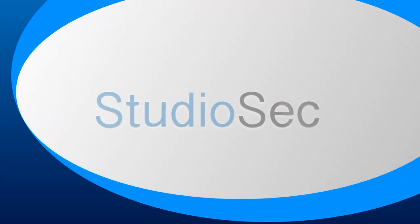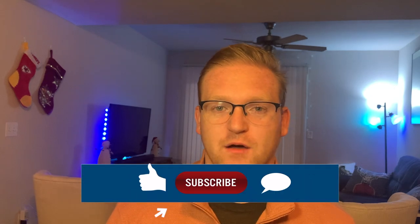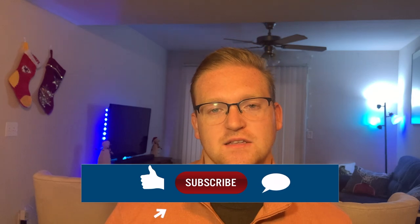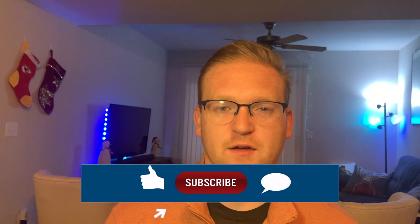In this video, we're talking about cybersecurity technologies and how they work. Hi everybody, welcome to StudioSec. Thank you for watching. Like this video if it's helpful, comment down below with your thoughts on cybersecurity technology, and subscribe for more content — I'm posting every week.